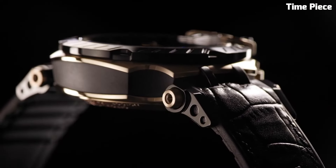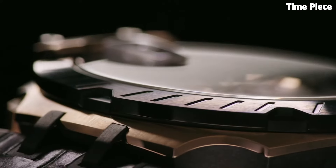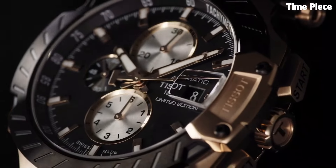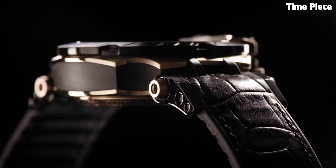With a comfortable rubber strap, water-resistant, and scratch-resistant sapphire crystal, the Tissot T-Race is ready to accompany you in any adventure, whether on the racetrack or in your daily life. It's a perfect fusion of style, precision, and durability for those who live life in the fast lane.